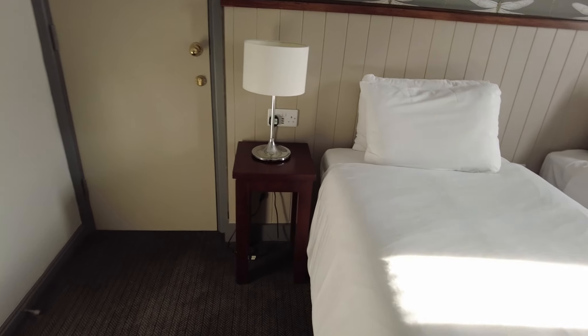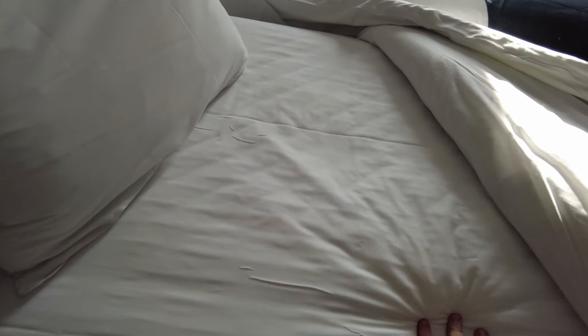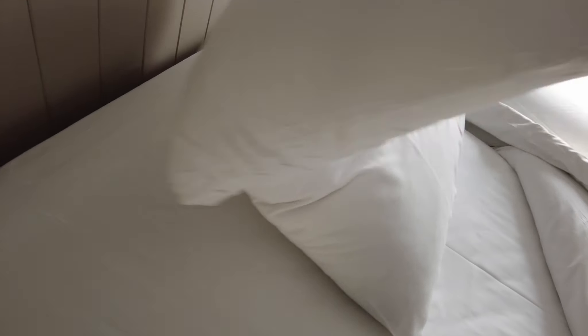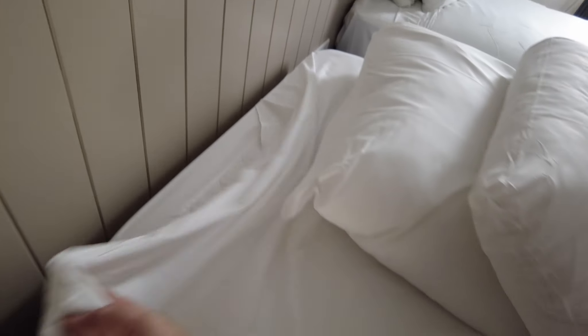Let's have a quick check of the beds whilst we're here. I've actually got pillow protectors on the pillows, so that's good to see. And the mattresses as well — I've got mattress protectors, and everything is spotless. So you won't have any issues worrying about cleanliness at this hotel.